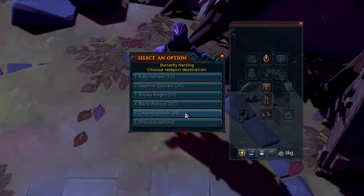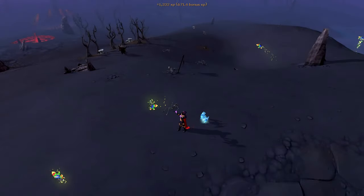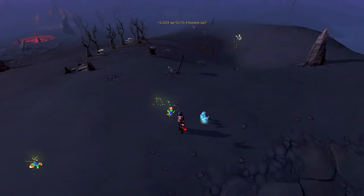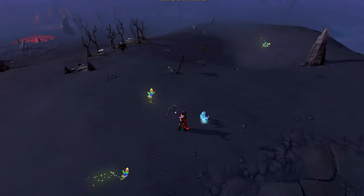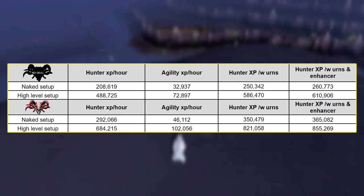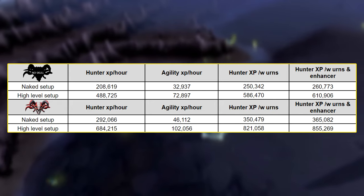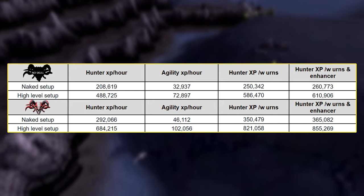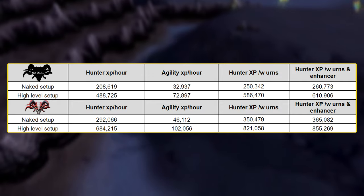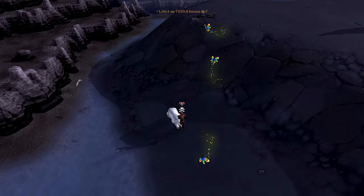It's also worth noting that the Volcanic Trapper outfit has a direct teleport to Charming Moths, which will save you some time running here. Both the base and high-level setups can have their XP rates increased immensely by using the Demonic Skull, which while it does make you attackable by any player, increases your experience by 40% and allows you to fill more Urns per hour. If you happen to have all 100 boosts and some general XP boosts like a Premier Artifact or Torstal Incense Sticks, you could potentially be getting over 900,000 Hunter experience per hour, which is just utterly insane considering how AFK this is, and because you'll also be gaining a bunch of charms.